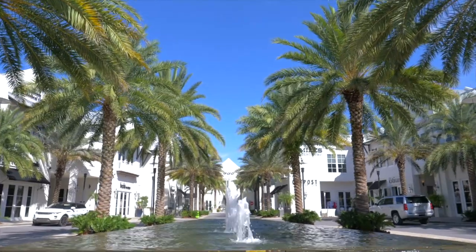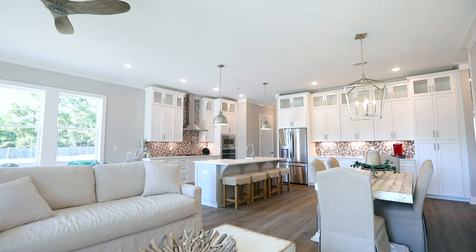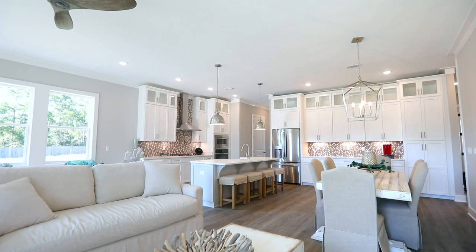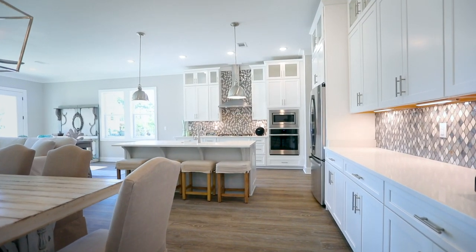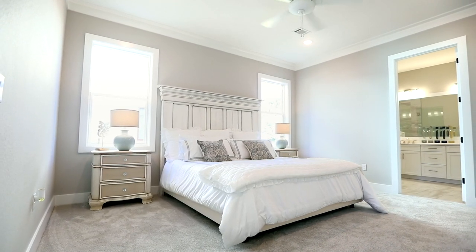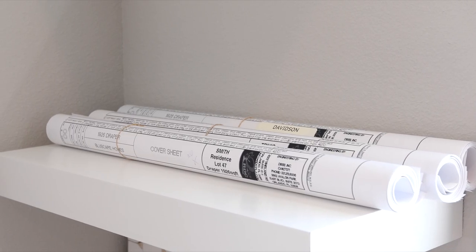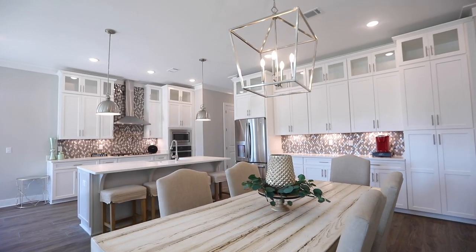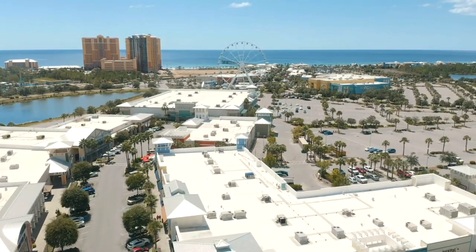One of my favorite things about our floor plans at the Preserve at Inlet Beach is that they all include an open living, dining, and kitchen space. You're going to notice on any of our plans the 10-foot ceilings on the ground floor, which really opens up the space. We've got four awesome floor plans ranging from the high fours all the way up to the low sixes — there's a floor plan that fits everybody out here at the Preserve.